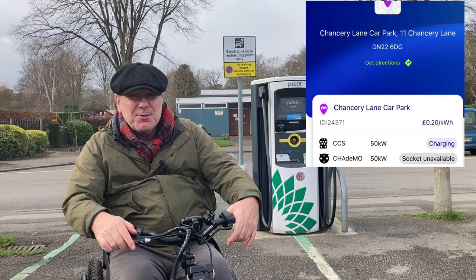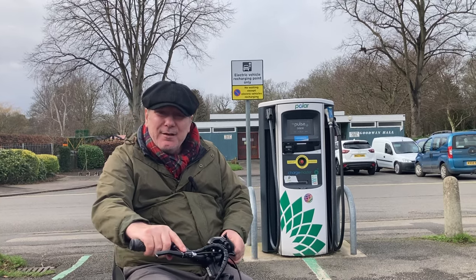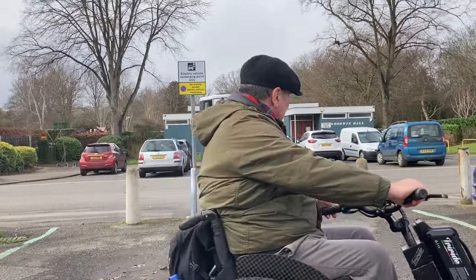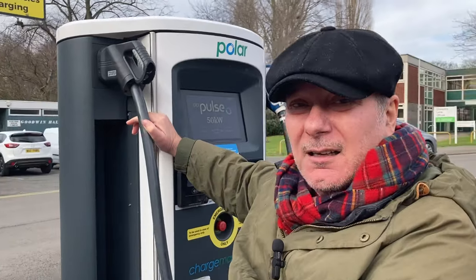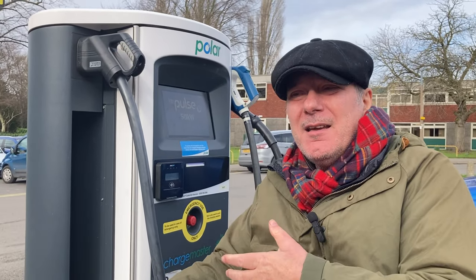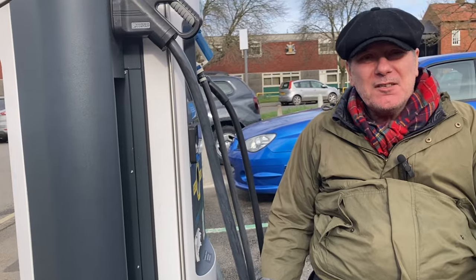We're in Retford and I wanted to check out this BP Pulse charger. It's a very large unit. As you can see, it looks quite accessible — there are no obstacles to the unit and the cable plugs seem low enough. There's plenty of room for parking to get the wheelchair in and out, so it looks quite promising. If they can do it here, why can't they do it everywhere? Nobody's crashed into the unit so far, and it must have been here for at least three years.